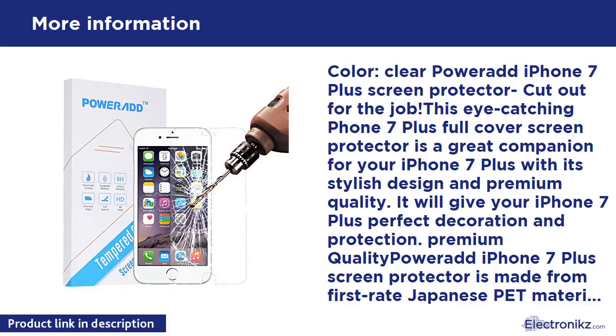Color: clear. Power At iPhone 7 Plus screen protector — cut out for the job. This eye-catching iPhone 7 Plus full cover screen protector is a great companion for your iPhone 7 Plus. With its stylish design and premium quality, it will give your iPhone 7 Plus perfect decoration and protection.